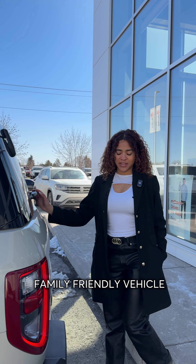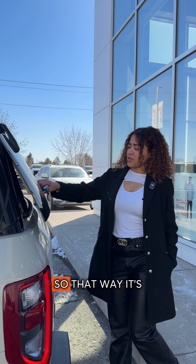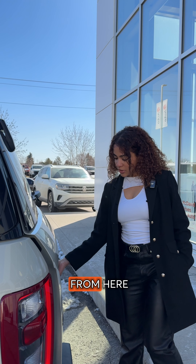Because it's a really family-friendly vehicle, I love this feature here that just opens the glass, so that way it's easy in the summer to grab your groceries out. You can also open the whole door from here.